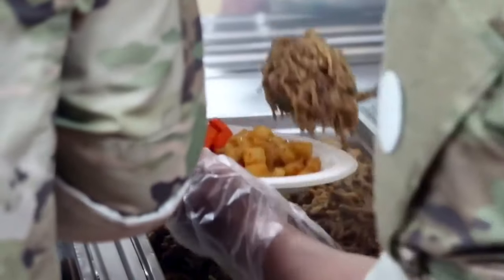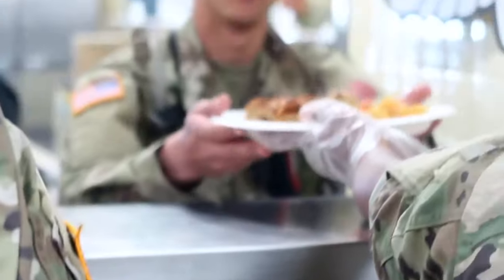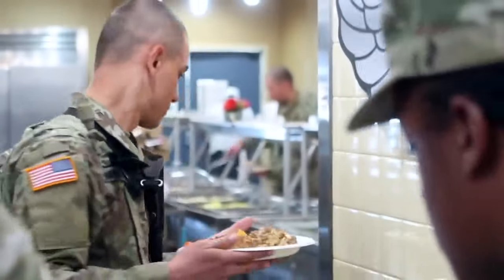It all started with video games and all that stuff. I was the type of person who would take time to research what video games and movies got right and what they got wrong about the military. I appreciate the shared experience — the food, the sweat from lifting up duffel bags and all that. We all went through it, so it's a source of camaraderie and brotherhood.